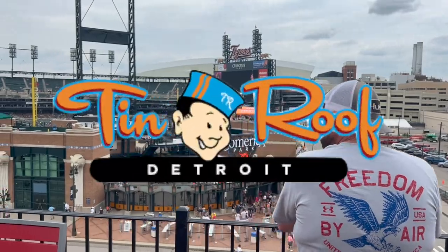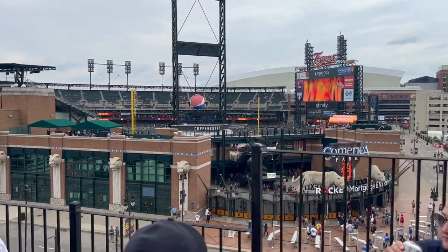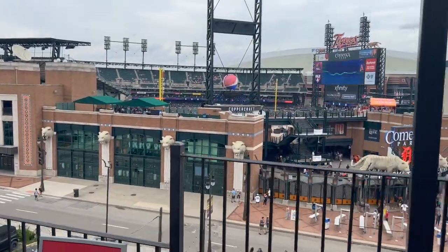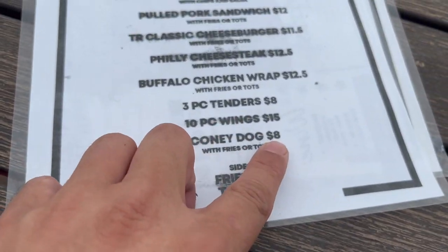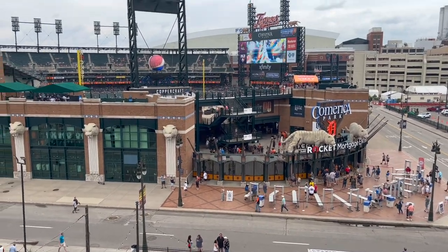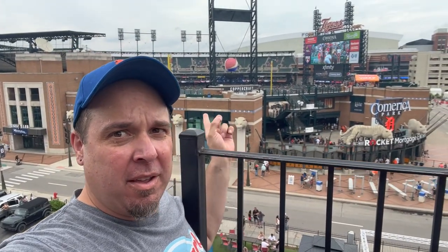Tin Roof Detroit is a great option. You have an awesome view of the stadium, cheap drink specials, and live music — can't go wrong with that. We're on the rooftop here at the Tin Roof. It's a pretty cool place to visit on game day, and there's Comerica Park right there.